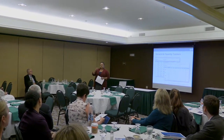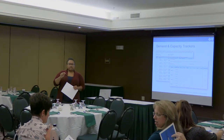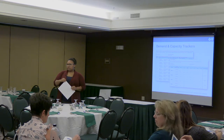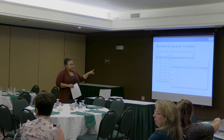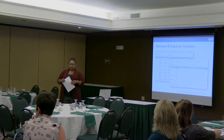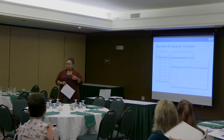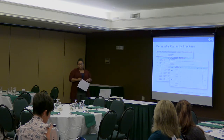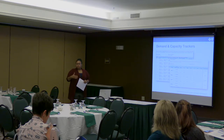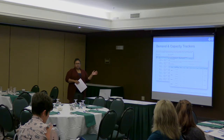The capacity and demand trackers — are those tools included in the packet everyone has? If not, the CTCs can get you a full-page copy of the supply and demand tracker in Excel format. The demand tracker is a pretty manual process. Whoever's scheduling your appointments will track for about a week — you want to include every day because Mondays and Fridays might be heavier, or Wednesdays might be a heavier day.